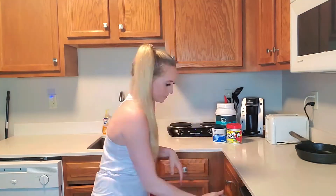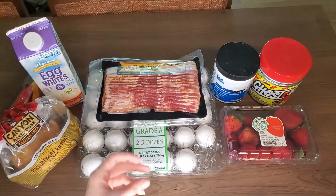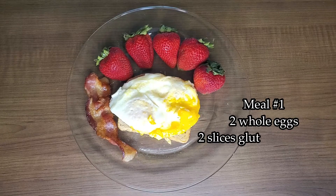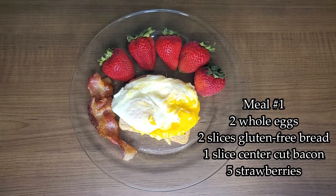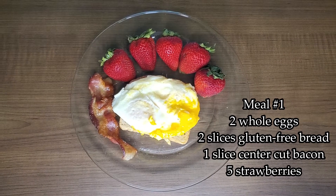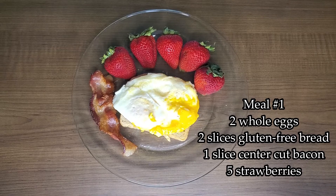Now that that's all out of the way, let's eat. I can show you exactly what I eat in a day right now. I eat five meals throughout the day. The first meal of the day is breakfast, which is my favorite meal. Right now for breakfast I'm eating two whole eggs, two slices of gluten-free bread, one slice of center-cut bacon, and five strawberries.